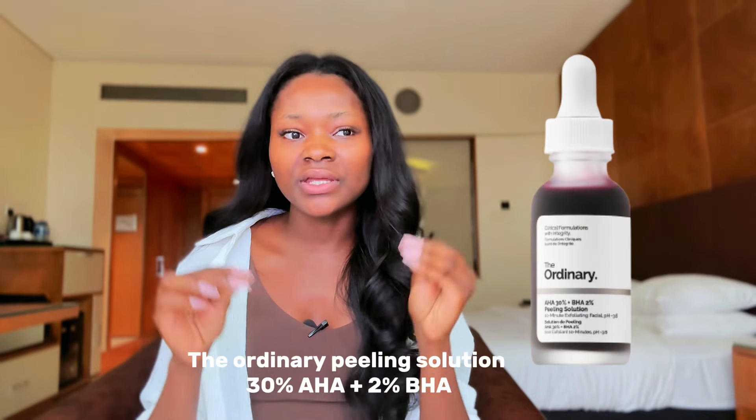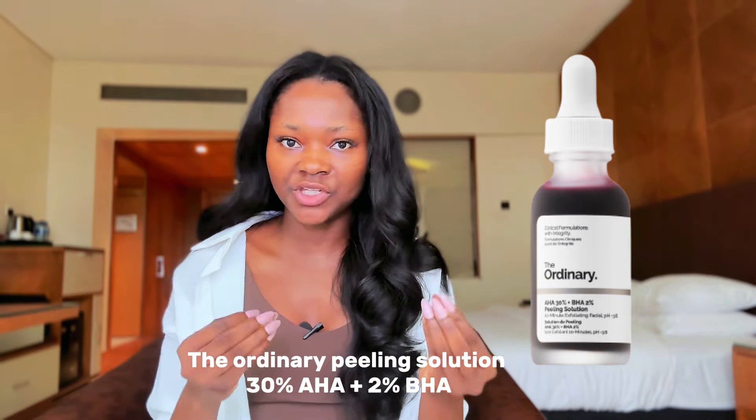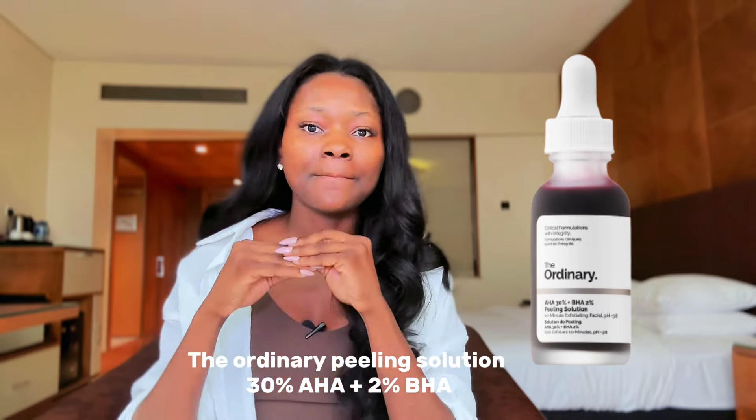I'm going to start with the face products that have really transformed my skin, then move on to body products. The first product is my absolute favorite — ever since I started using it, it's always been in my skincare routine. That is the Ordinary Peeling Solution, a powerful 10-minute exfoliating facial containing 30% AHA and 2% BHA, which are chemical exfoliants — a mixture of very powerful acids.